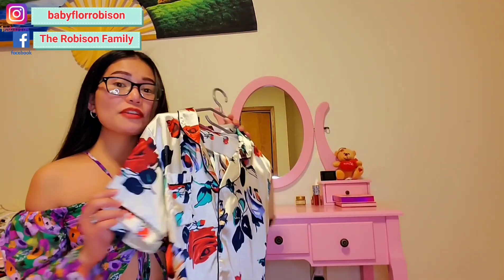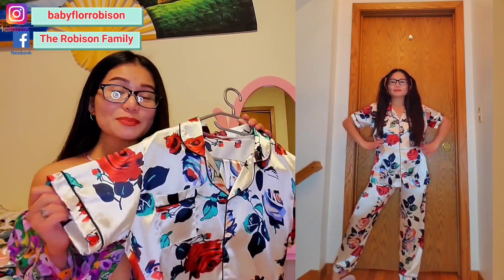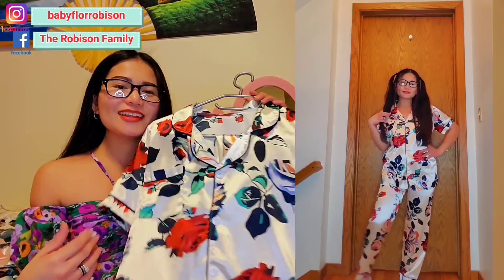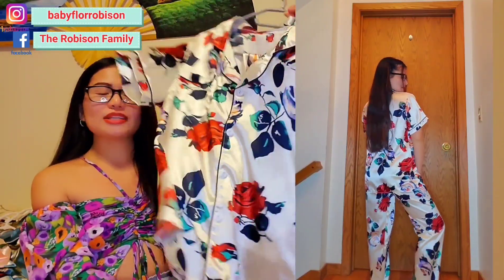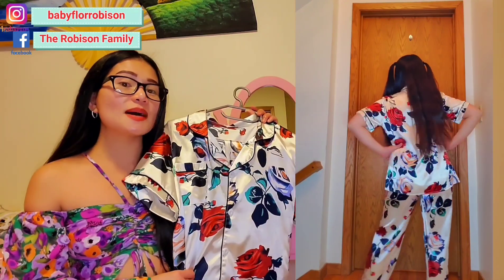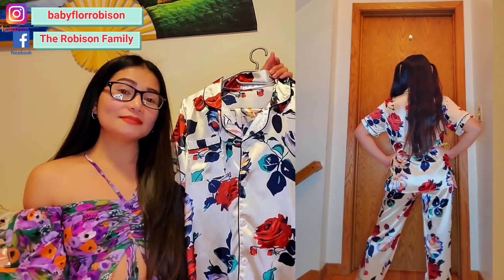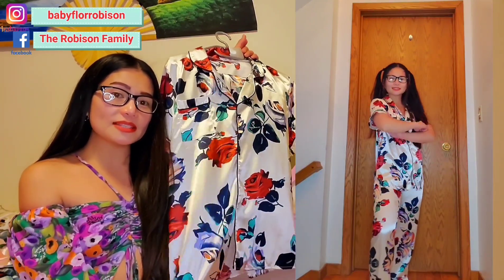The next one is again a different style. It is dirty white with a lot of roses prints on. I really love it — it's so cute and so flowery. Definitely good to wear in summer. The same material, same quality. If you're interested to grab this, definitely grab this.